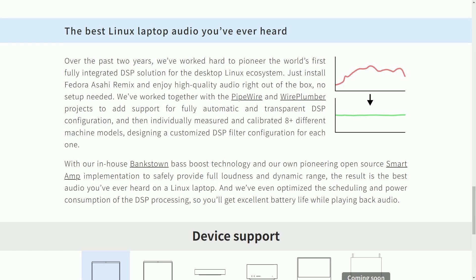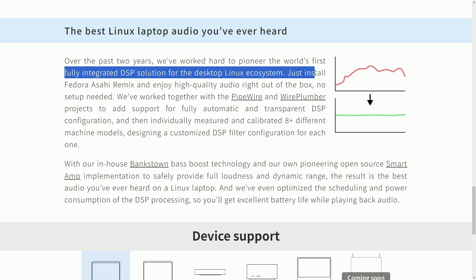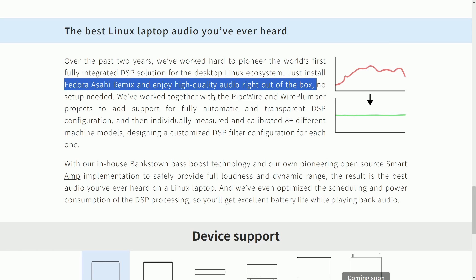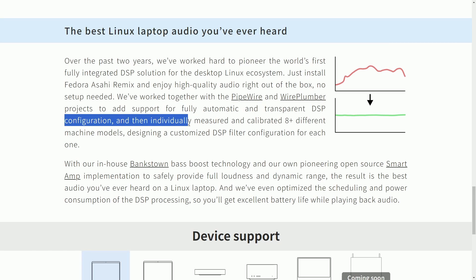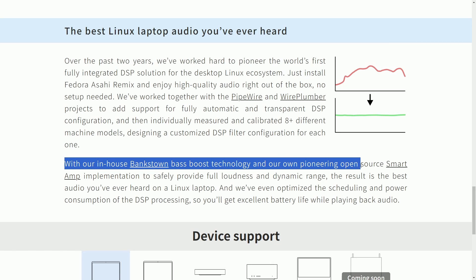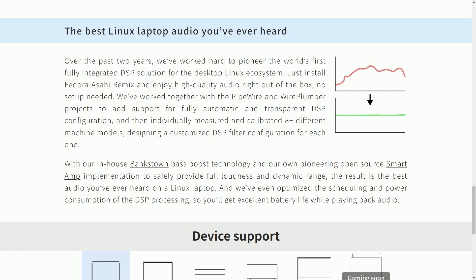A lot of people are hoping for the project's success to bring Linux to even more users and hardware. Performance, faster desktop environments, smooth gaming experiences, and video playback capabilities are said to be great with Asahi. Now on audio — over the past few years, the team has pioneered the world's first fully integrated DSP solution for desktop Linux. Just install Fedora Asahi Remix and enjoy high-quality audio right out of the box with no setup needed. They've worked with PipeWire and WirePlumber to add support for fully automatic and transparent DSP configuration, individually measuring and calibrating eight-plus different machine models and designing a customized DSP filter for each one.